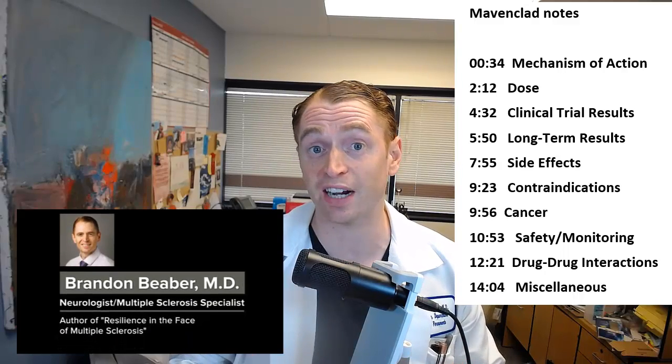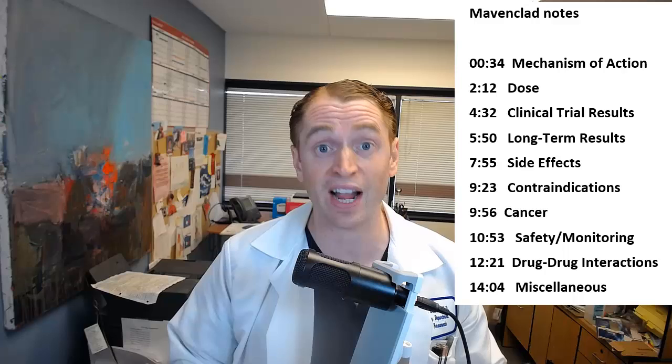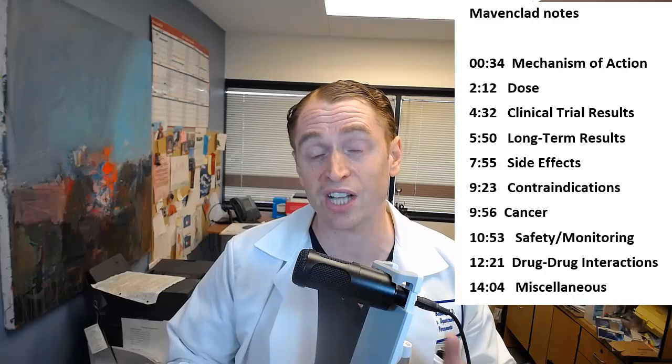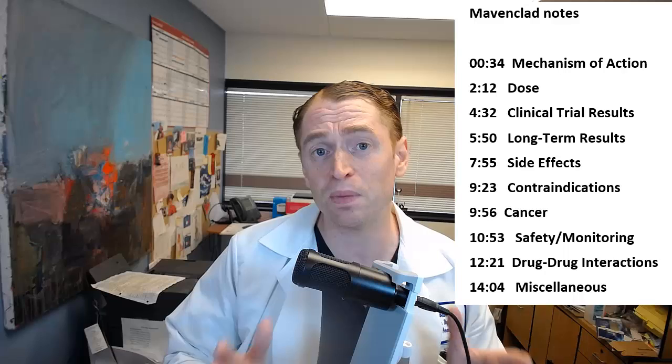Mavenclad, or cladribine, is a pill for MS that's an induction therapy with the potential to induce long-term remission, but does have some potentially serious side effects like cancer and infection. Today we're going to talk about how it works, the unique dosing regimen, the results in clinical trials, and of course the safety, monitoring, potential side effects, and a few miscellaneous topics.